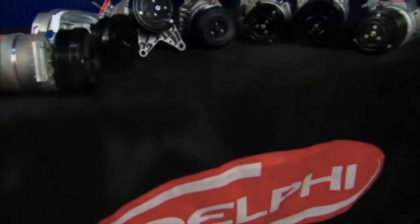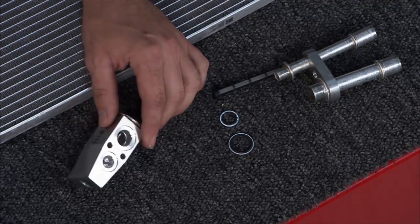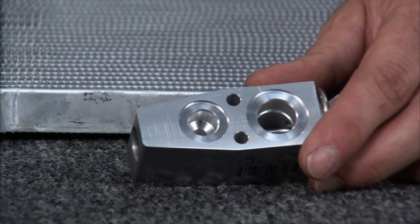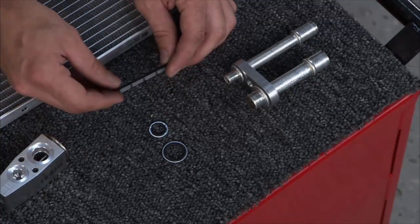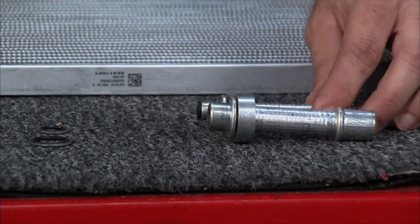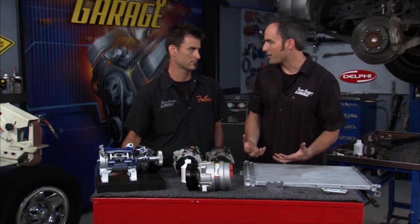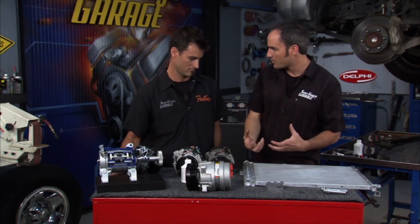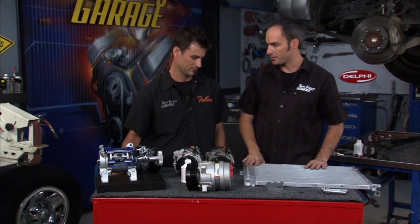Another thing you might want to replace is your expansion valve or orifice valve — the restriction in your system. That little orifice is important to keep the refrigerant circulating properly. There's also a filter somewhere in the system. Go ahead and replace a lot of those seals. You also want to replace your dryer — it's got desiccant that will pull moisture out of the system, keep the chemistry right, and prevent corrosion and wear. In this case, the dryer is in the condenser, so we're replacing both together.